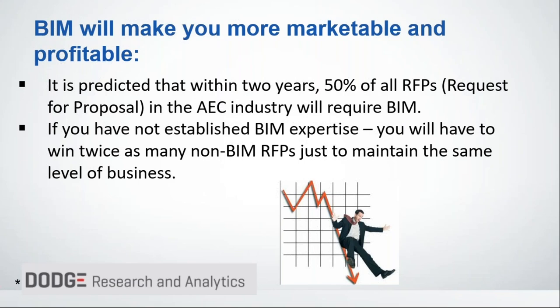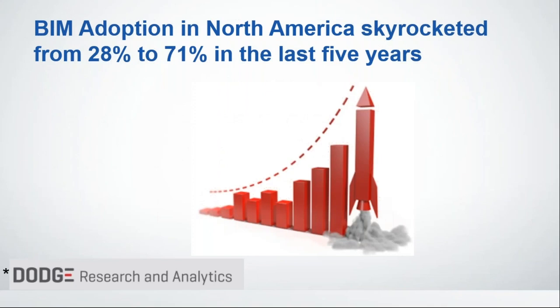BIM will make you more profitable — I absolutely believe that. It's predicted that within the next two years, 50% of all RFPs in the AEC industry are going to require BIM. If you don't establish a BIM expertise, you're going to have to win twice as many non-BIM RFPs just to maintain the same level of business you have right now. The door is closing if you don't start thinking about making the move to BIM. BIM adoption is going up — the trend is not going the other way — just like what happened with CAD.